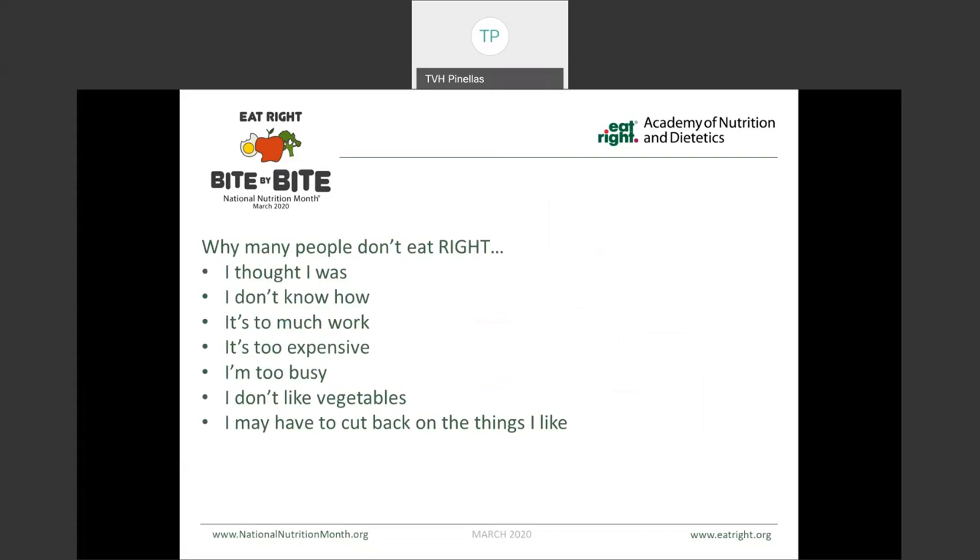So why do many people not eat right? When we looked at some of the research, here were some of the most common reasons: 'I thought I was,' 'I don't know how,' 'It's too much work,' 'It's too expensive,' 'I'm too busy,' 'I don't like vegetables,' or 'I may have to cut back on the things that I like.' If you can think of yourself in any of these examples, once you figure that reason out, it's helpful to set those small goals and figure out where you can change.